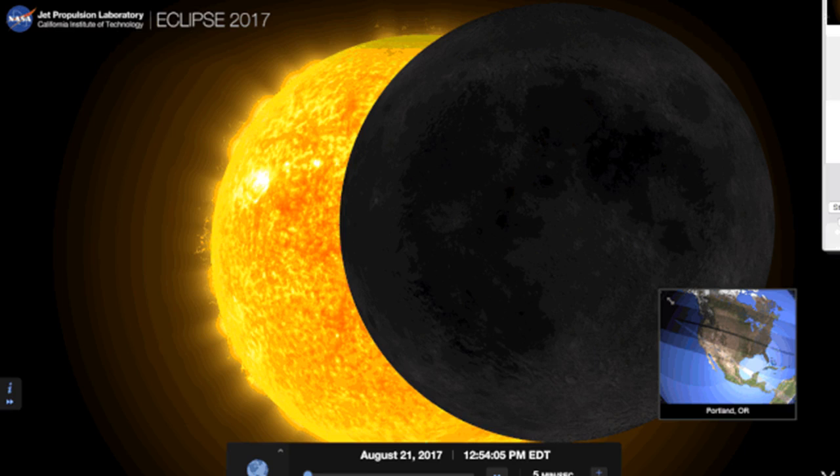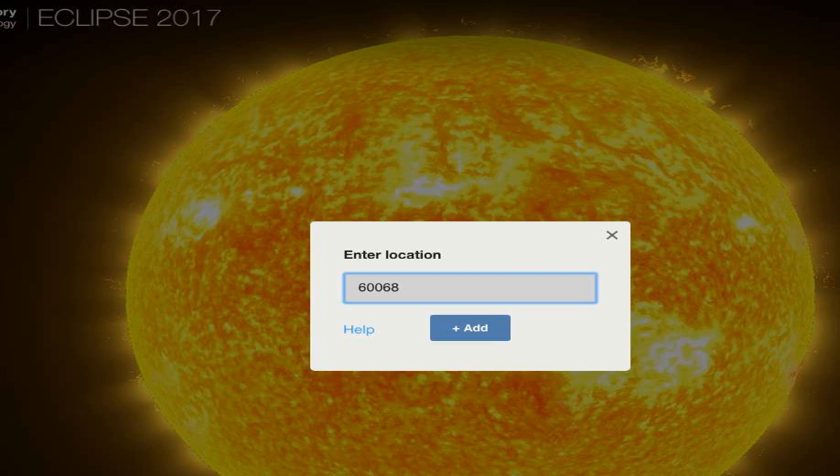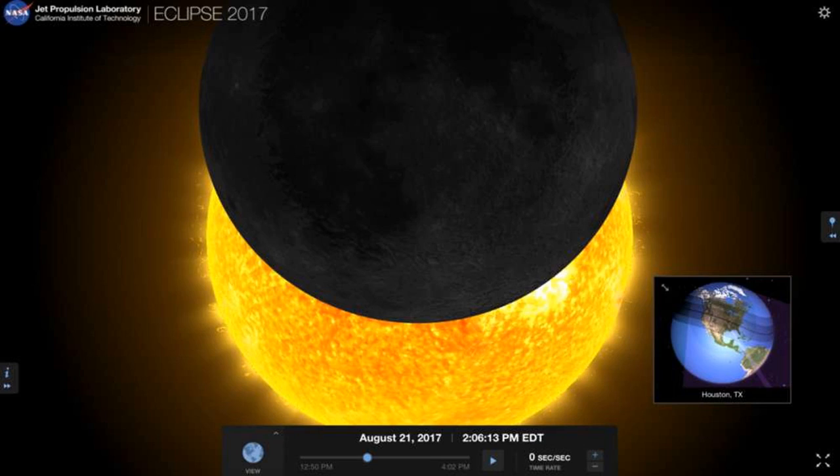Denver, which is just south of the eclipse's trajectory, will get this view at about 11:45 a.m. MT. The NASA application runs you through the views of the eclipse during the three hours in which it will be seen from the U.S. Here's the trajectory for Portland, Oregon. You can also put in your exact city or zip code — I tested it out with my hometown near Chicago.